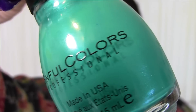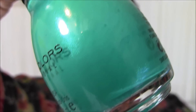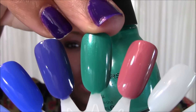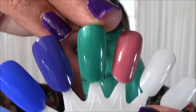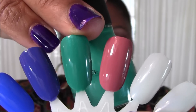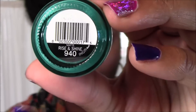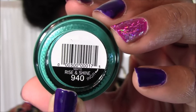Here is a close-up of Rise and Shine in the bottle, number 940, and here is a swatch. As you can see, this actually does not come off matte — it has a hint of shine to it, it's not as flat as what I would consider a true matte nail polish. On the bottom it says 'matte' and 'Rise and Shine, number 940.'